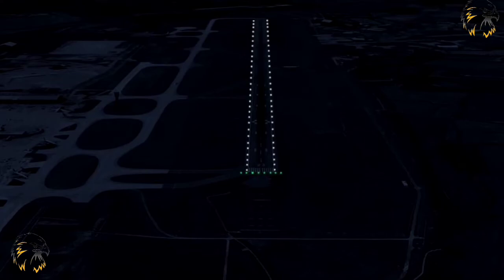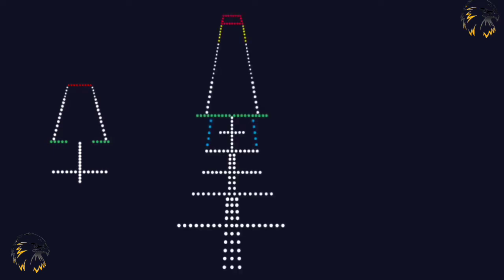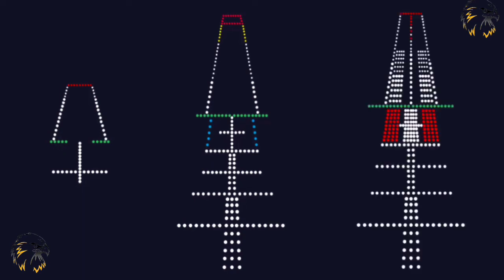Threshold lights shall consist of at least six lights on non-instrument runways or non-precision approach runways. On a precision approach Cat 1 runway, consist of at least the number of lights that would be required if the lights were uniformly spaced at intervals of three metres between the runway edge lights. On precision approach Cat 2 and Cat 3 runways, consist of lights uniformly spaced between the runway edge lights at intervals of not more than three metres.